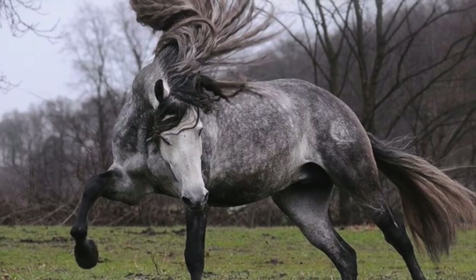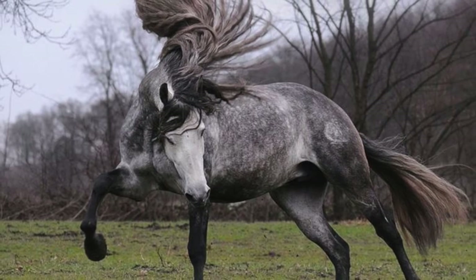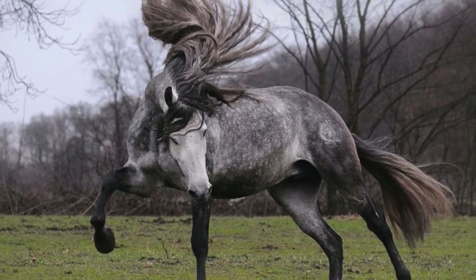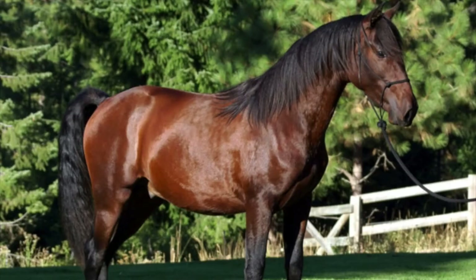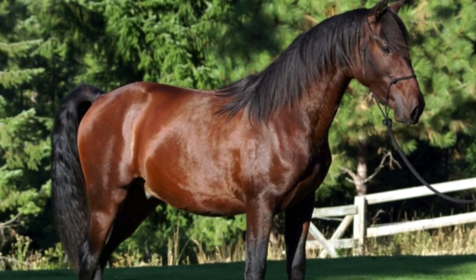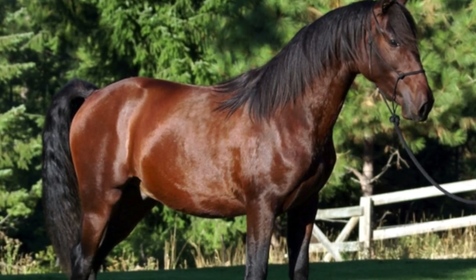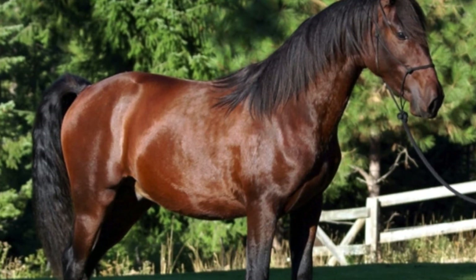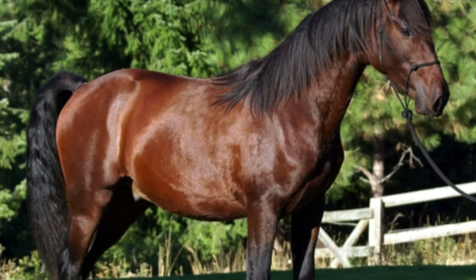Strongly built and compact yet beautiful, Andalusians have long, thick manes and tails. Their most common coat color is grey, although they can also be found in many other colors. They are known for their intelligence and sensitivity. The Andalusian is closely related to the Lusitano of Portugal and has been used to develop many other breeds, especially across Europe and the Americas. From the very beginning of their history, Andalusians have been used for both riding and driving. Amongst the first horses used in dressage, they are still strong competitors who take home ribbons and trophies in dressage to this day.